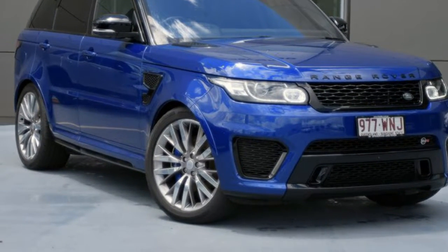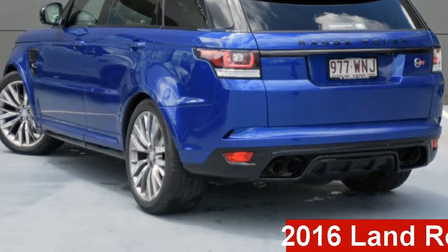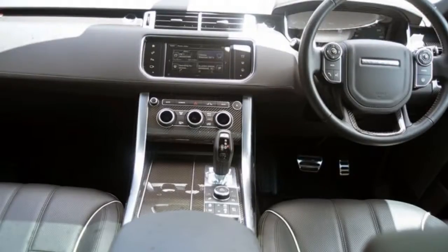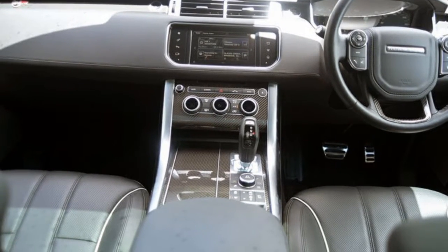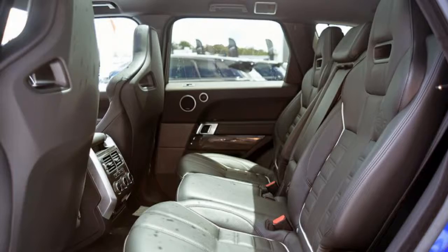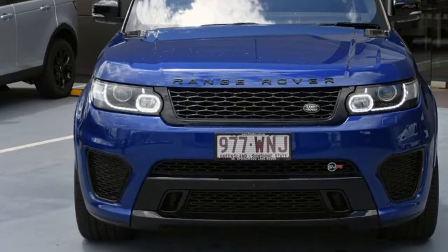Be the envy of your friends in this 2016 Land Rover Range Rover Sport. This Range Rover Sport has a reliable engine and a smooth shifting automatic transmission. The attractive blue exterior is complemented by its stylish interior. This vehicle has all the features you could dream of.